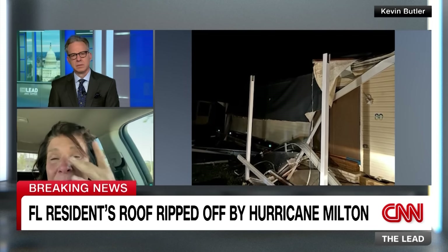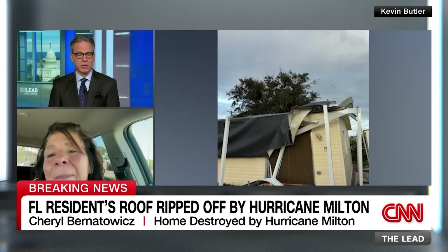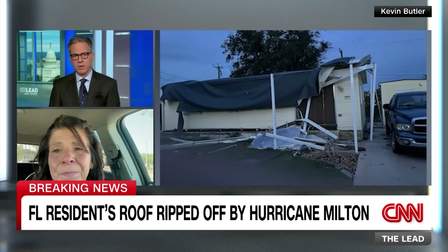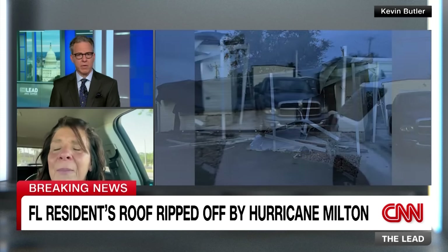The anchor says it doesn't sound like there was anything she could have done to prepare for such damage. Cheryl agrees - she didn't know tornadoes were coming with this storm. The anchor notes that even with the knowledge, there's very little you can do to prepare for a tornado - it's going to cause damage regardless.